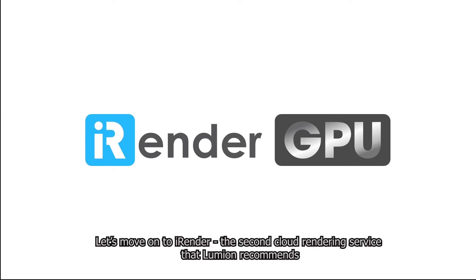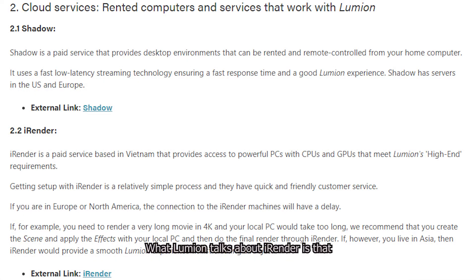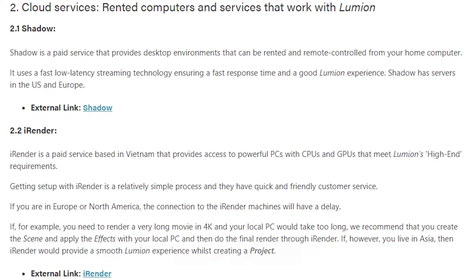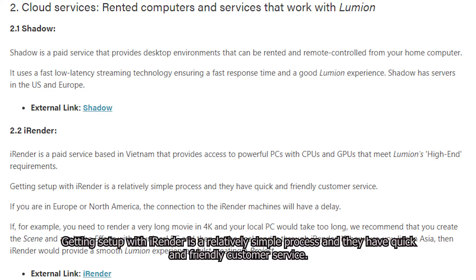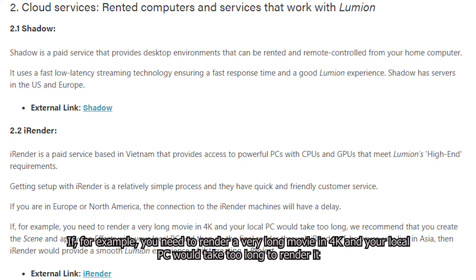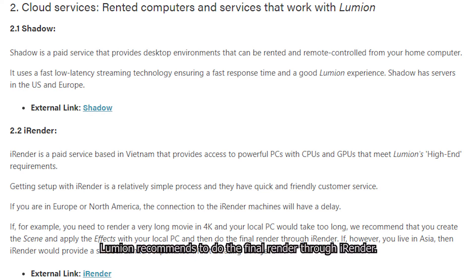Let's move on to iRender, the second cloud rendering service that Lumion recommends. What Lumion says about iRender is that iRender is a paid service based in Vietnam that provides access to powerful PCs with CPUs and GPUs that meet Lumion's high-end requirements. Getting set up with iRender is relatively simple and they have quick and friendly customer service. If you are in Europe or North America, the connection to the iRender machines will have a delay. If you need to render a very long movie with high quality such as 4K, your local computer will take too long to render it. Lumion recommends doing the final render through iRender.